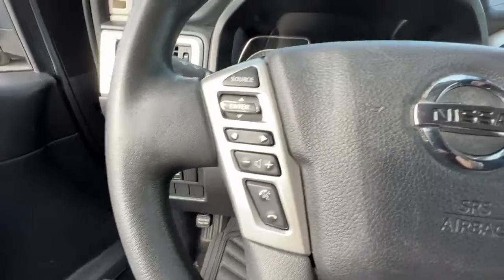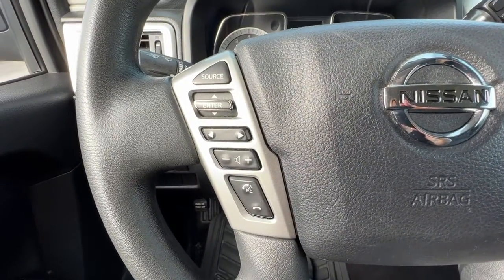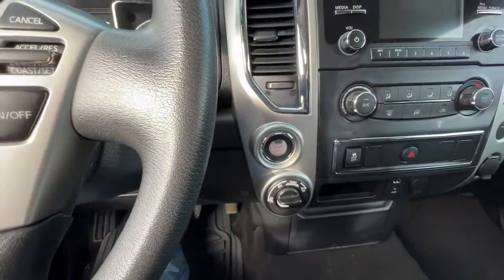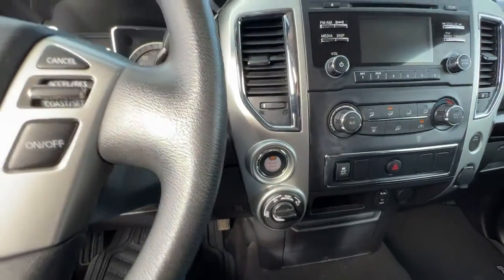Hopping in and taking a look at the left-hand side of the steering wheel, we have our audio controls and hands-free Bluetooth calling, and over here on the right we've got our cruise control. Now this is a push-button start, so all you want to do is put your foot on the brake, press the button, and you're good to go.